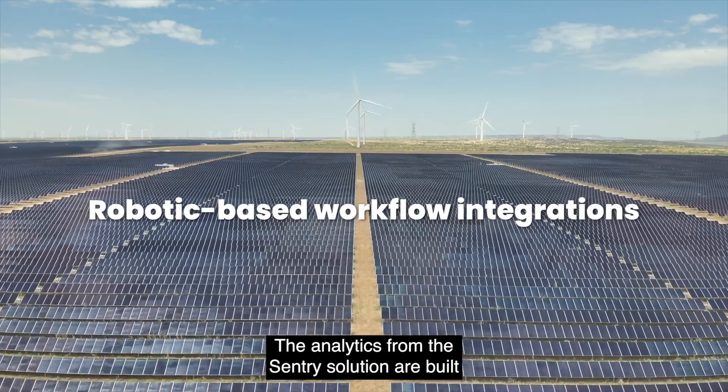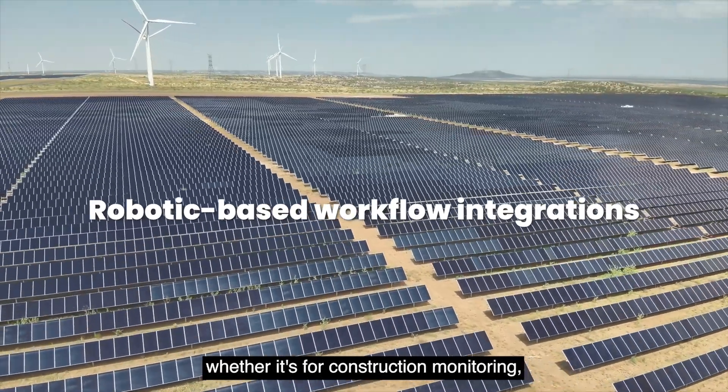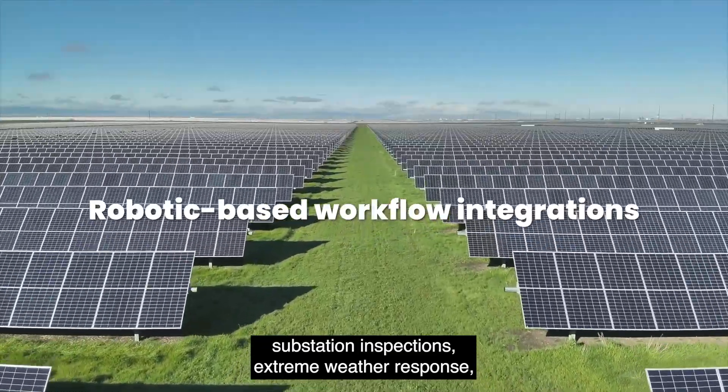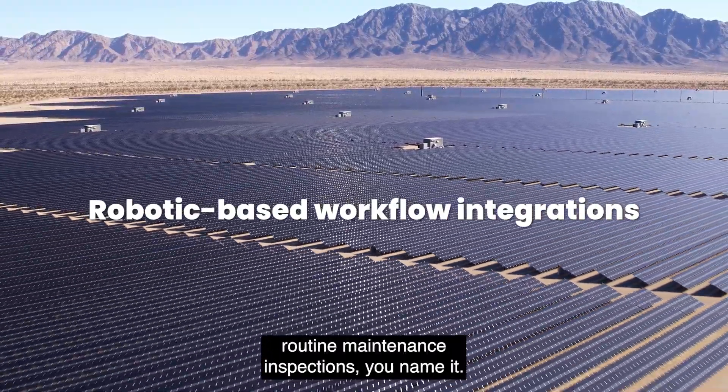The analytics from this end-to-end solution are built to fit seamlessly into your existing workflows, whether it's for construction monitoring, substation inspections, extreme weather response, remote alert investigations, routine maintenance inspections — you name it.